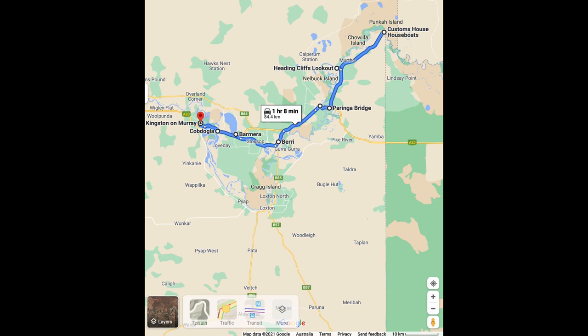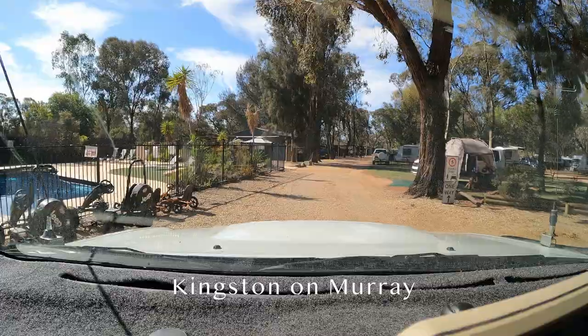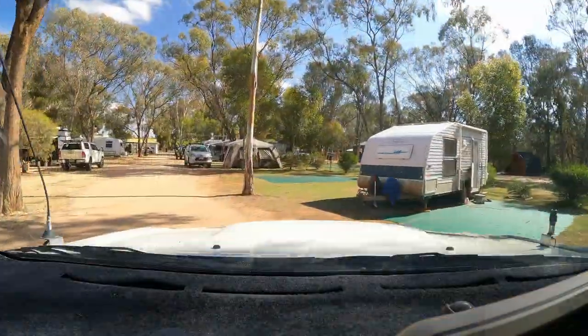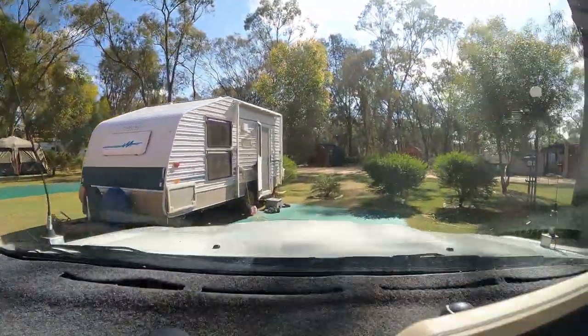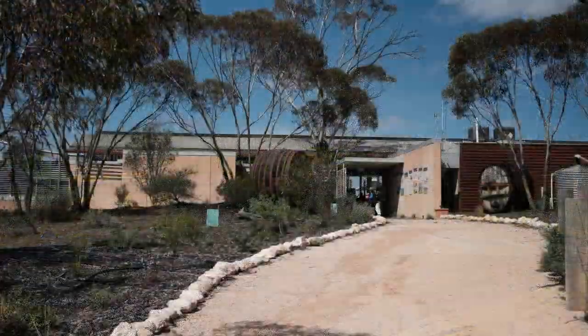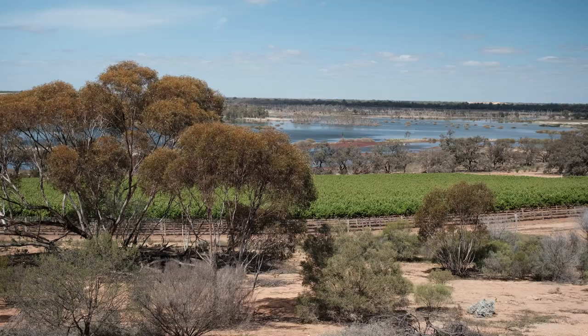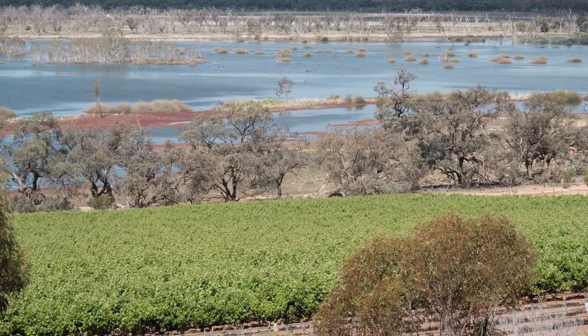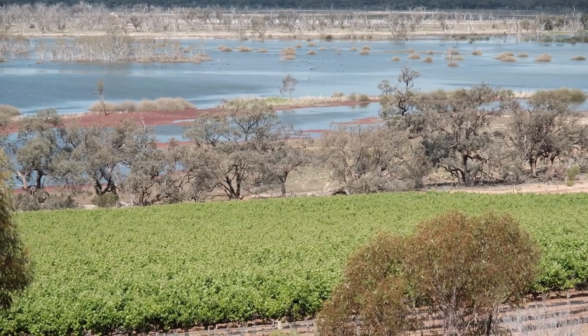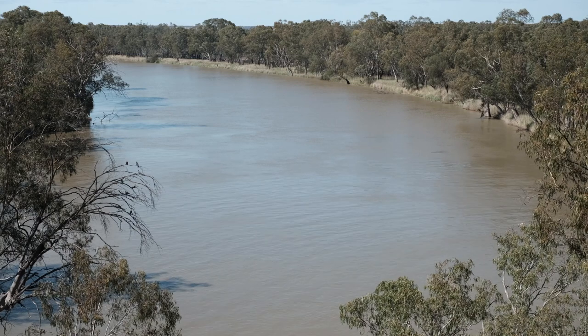After leaving Glupot Reserve we travel to the small and pleasant caravan park at Kingston-on-Murray. We've stayed here before and we like it. Not far away is the Banrock Station winery that has a large cafe with lovely views over the wetlands and onto the Murray River. It is a great spot for afternoon tea and coffee.